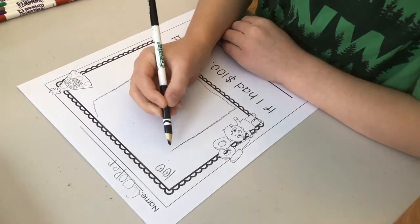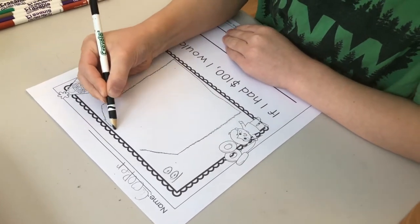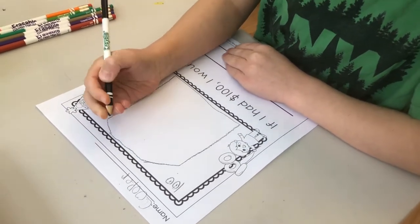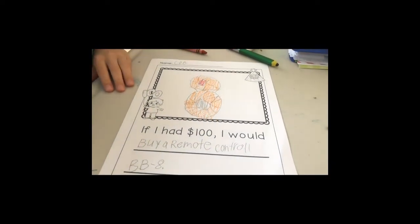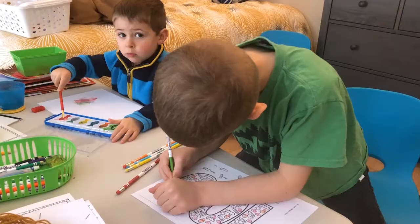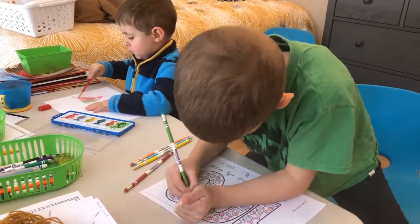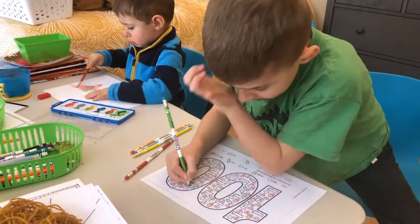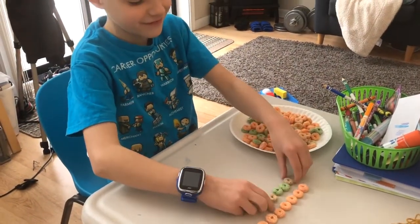First, I found several worksheets, all off of Pinterest. This first one, they got to draw a picture, and then at the bottom they wrote 'If I had $100, I would...' and filled it out. They both had a lot of fun with that and they turned out really cute. The next worksheet was color coordinating and they had to count how many items there were — that was fun and Cooper really enjoyed that one.